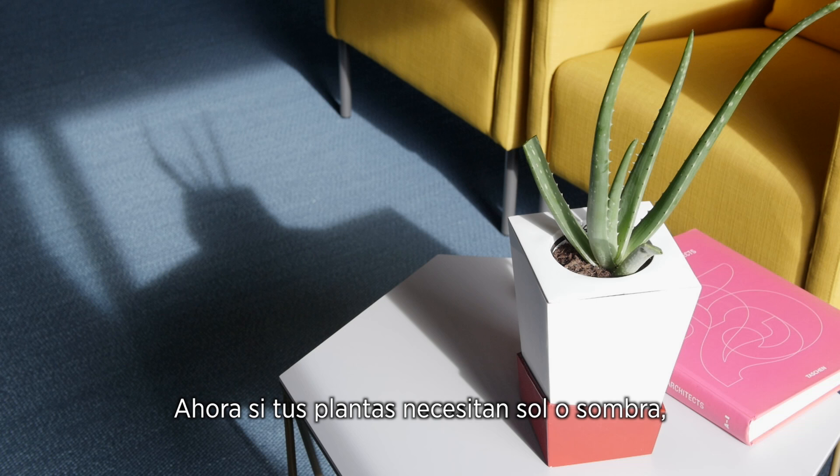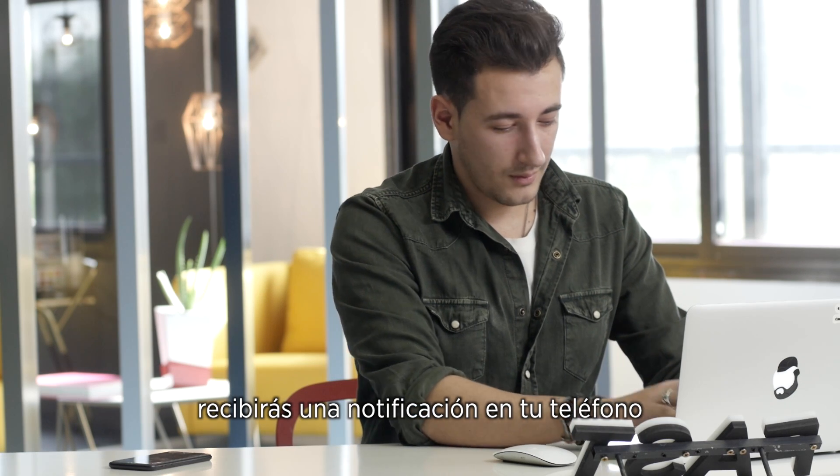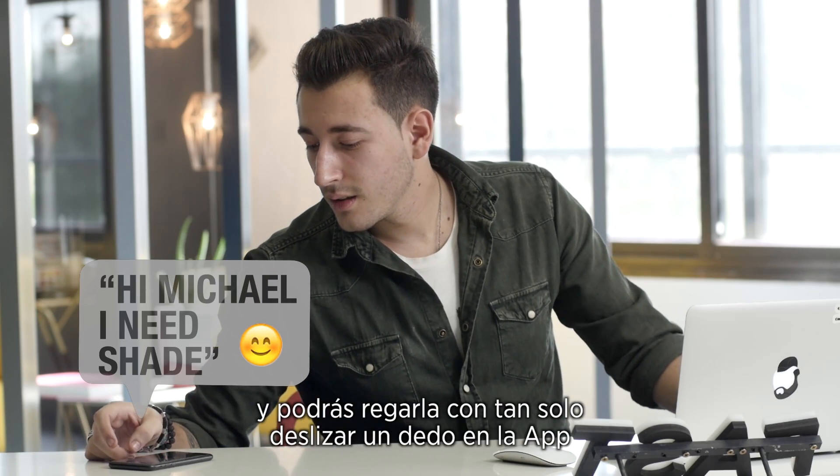Whether your plants need more sun or shade, you will receive an app notification to your phone. You will instantly know if your plant needs watering and do so with a slide of your finger.